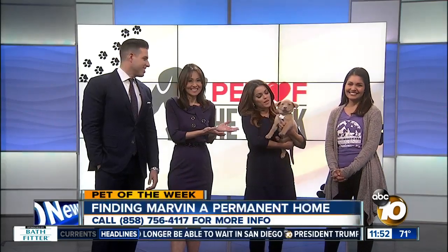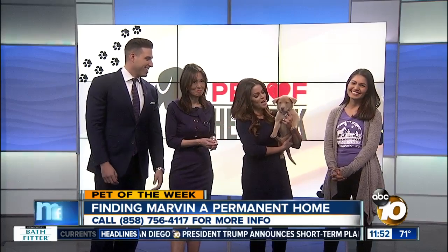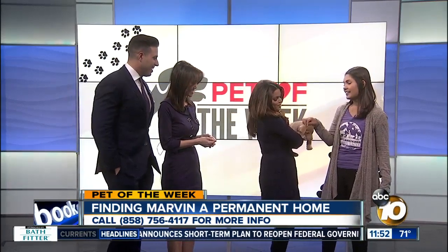Hey, good morning. Each week we have a cutie just like this as our pet of the week, and Marvin is up for adoption — he's looking for his forever home. I'm trying to make him happy, Fernanda. He likes to move.